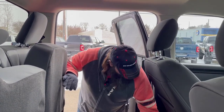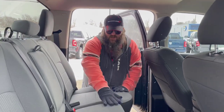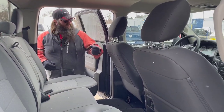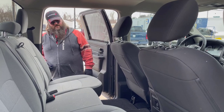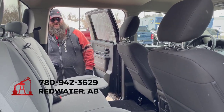Really very nice, gorgeous truck. I love these — not huge bells and whistles, but a real nice work truck, well-equipped with the heated seats and everything. If this is what you're looking for, we can definitely help you out here at Redwater Dodge. Definitely stop by or give us a call: 780-942-3629.